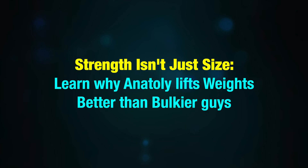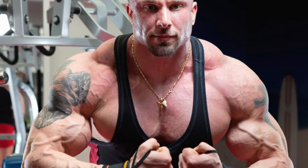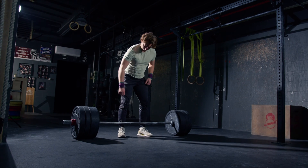Strength isn't just size. When we think about strength, many of us picture massive bodybuilders with bulging muscles. However, strength isn't just about size.